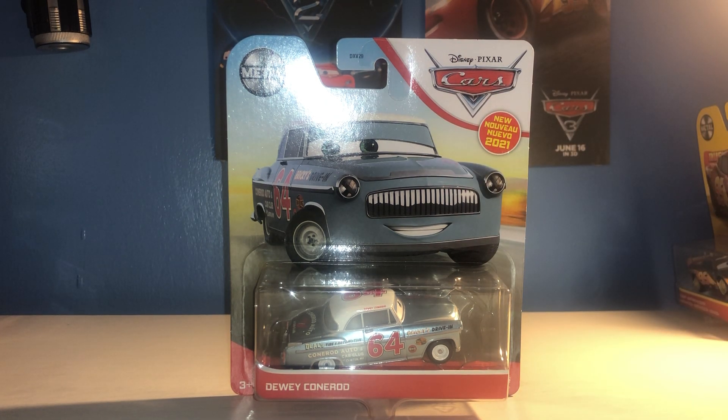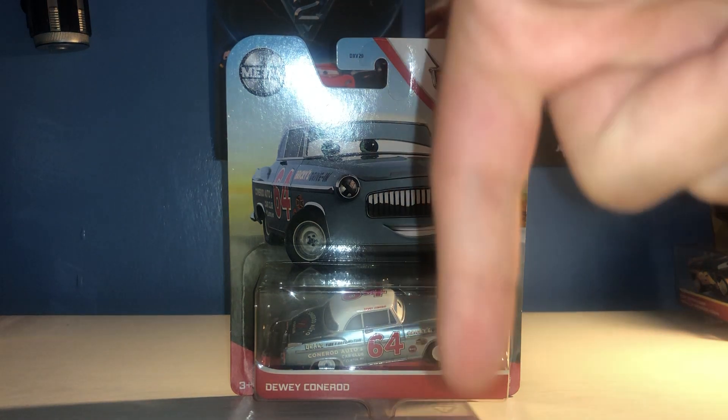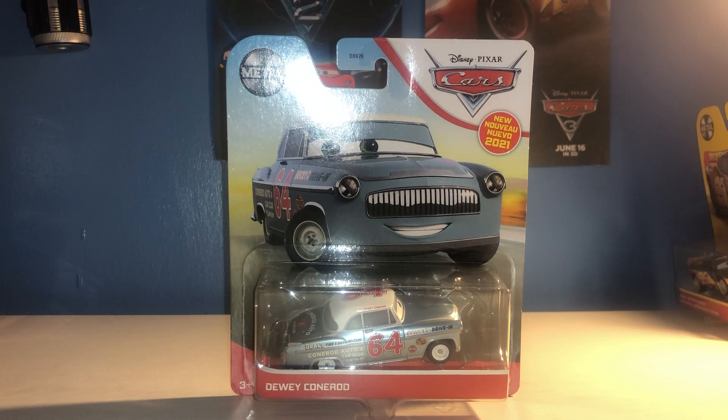I originally passed on Dewey — I don't really know why. I think there were two reasons: I couldn't find him in the case when I got the case, and I just wasn't really too fussed until I saw Disney Docker's review on this. I'll link that guy in the description down below — amazing YouTuber, one of the ones that got me into this hobby. Make sure you go check him out.